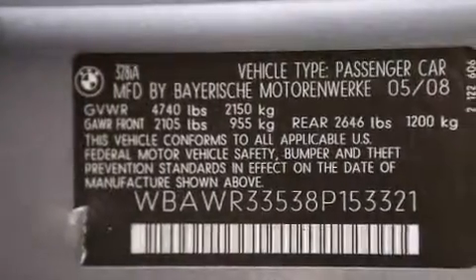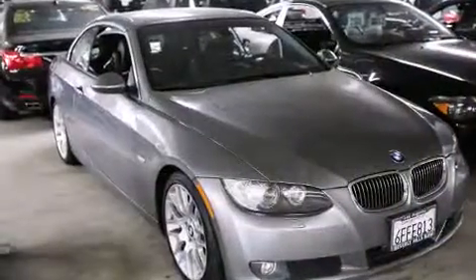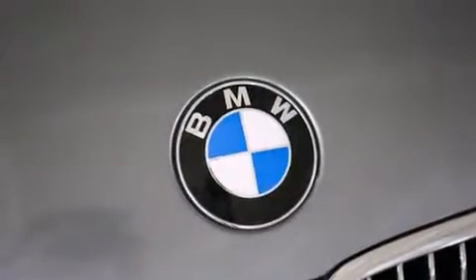The following features are also included: air conditioning with automatic climate control, cruise control, a rear window defroster, a CD player, and a leather-wrapped shift knob.